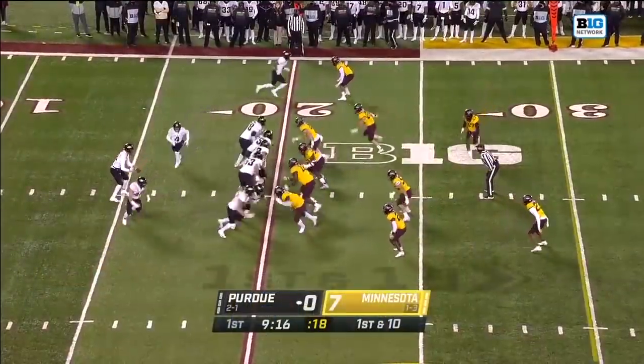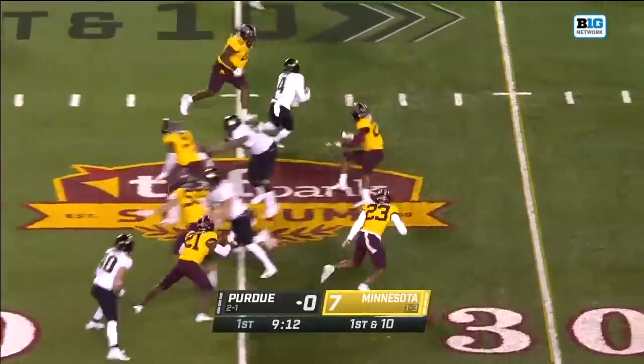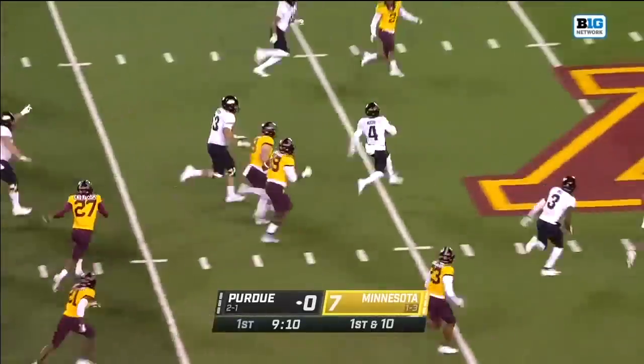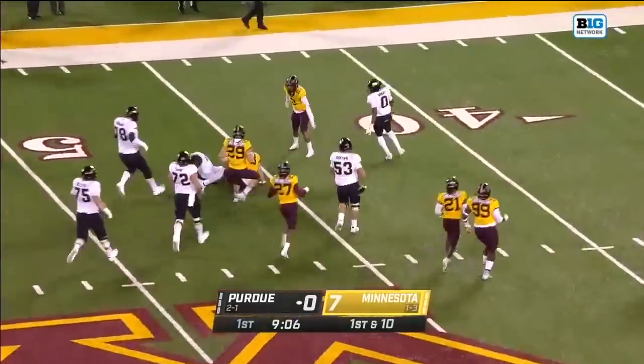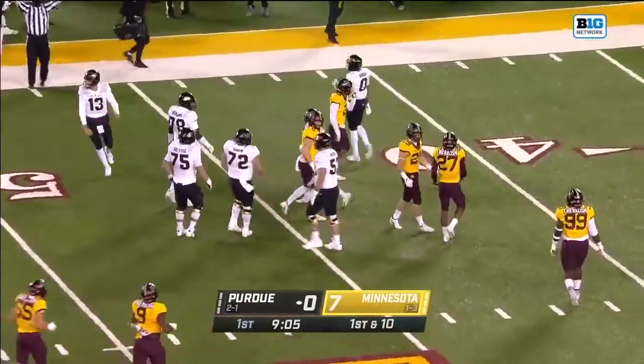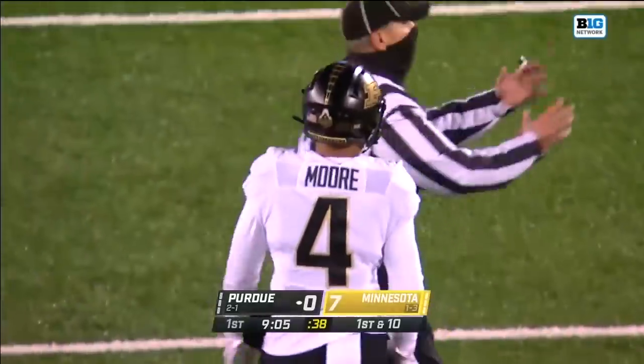Under the 20-yard line, there's more going in motion. He has it. Moore looking for a cutback lane — he's got it. Rondell Moore, here he goes. Rondell Moore cuts back again at the 50, spun down at around the 47-yard line. Welcome back, number four — college football dearly missed you.